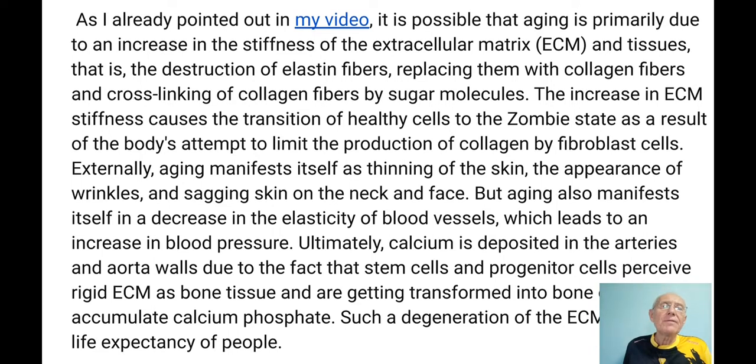Externally, aging manifests as thinning of the skin, appearance of wrinkles and sagging skin. But aging is more dangerous internally — it also manifests in decreased elasticity of blood vessels, which leads to increased blood pressure. Ultimately, calcium is deposited in artery and aorta walls because stem and progenitor cells perceive the rigid extracellular matrix as bone tissue. They cannot see where they are — if the extracellular matrix is very solid and rigid, they think it's bone tissue and transform into bone cells, which then accumulate calcium phosphate. This degeneration reduces life expectancy.